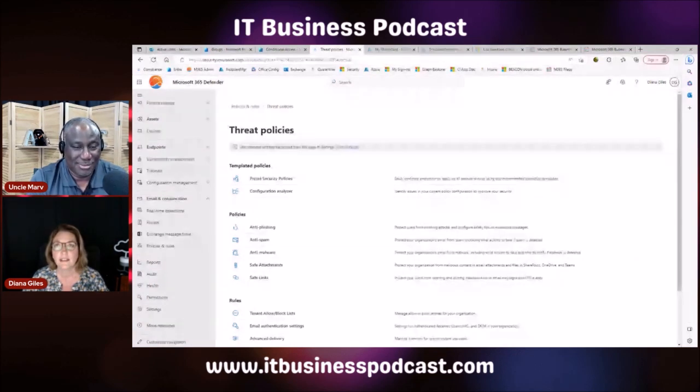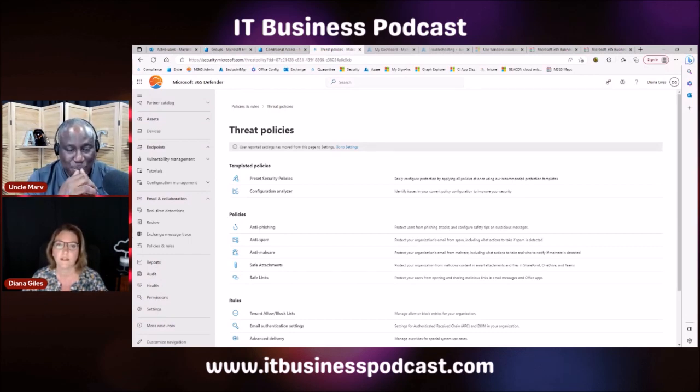My understanding is some of those things will still work, but you won't be in compliance with licensing. Each user needs to have the appropriate license — though if you have first-line workers who just need access on a tablet, they don't need Business Premium. There are first-line worker licenses for those situations. But if someone has a desktop, a laptop, a phone, and all of that, they're going to need a full license.